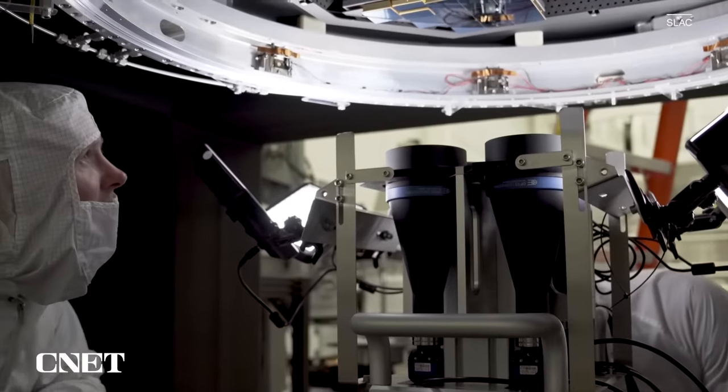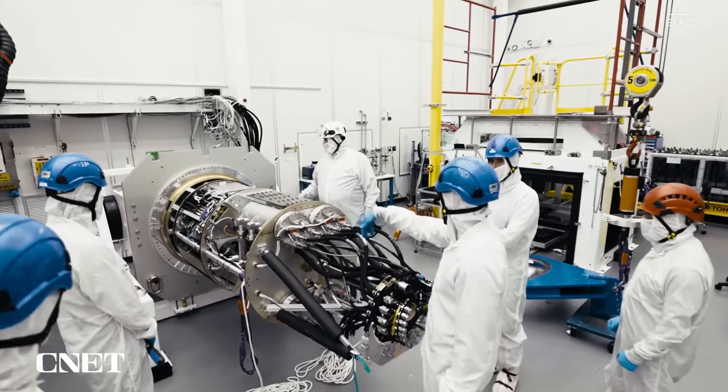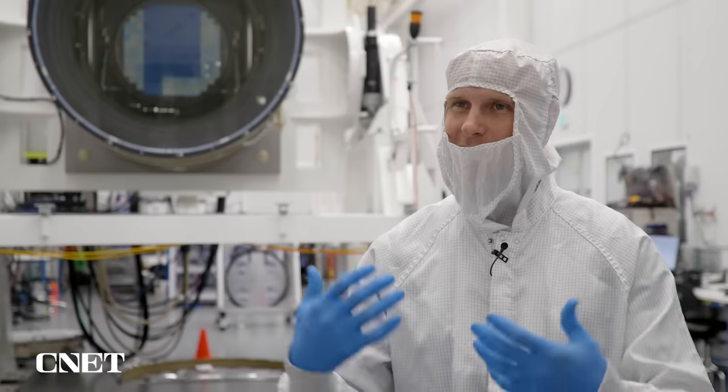Travis Lang is one of the camera's lead engineers. He's been on the project eight years. It's been a lot of fun, a lot of challenges, a lot of issues that come up along the way. We only have one, so we don't get that opportunity to have things of scale. So we have to figure it out as we go.